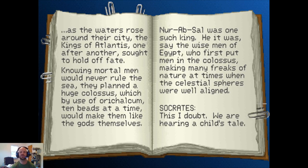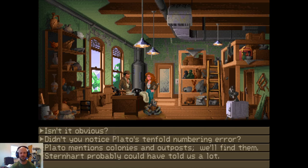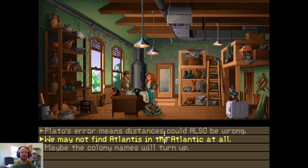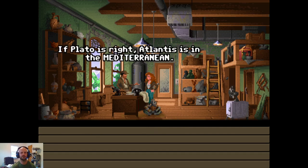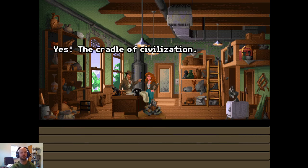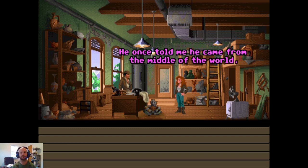Socrates: this I doubt. We are hearing a child's tale. I don't see how this will help us find Atlantis. Isn't it obvious? Didn't you notice Plato's tenfold numbering error? So he got his dates mixed up — why is that so important? Plato's error means distances could also be wrong. Plato's error means distances could also be wrong. So what if they are? If Plato is right, Atlantis is in the Mediterranean — you mean 300 miles from Greece instead of 3,000? Yes, the cradle of civilization. You could be right.